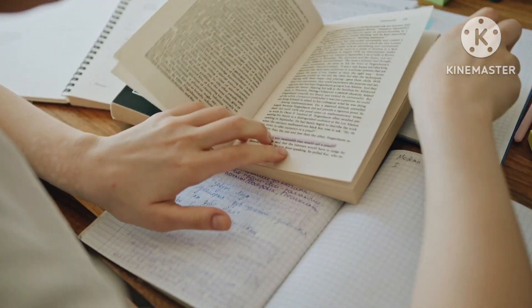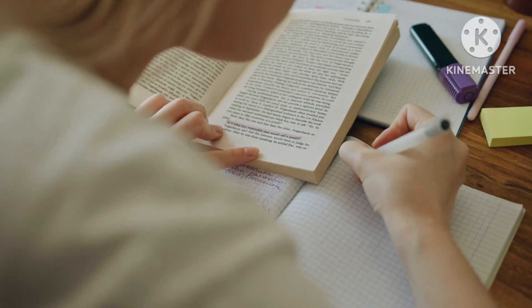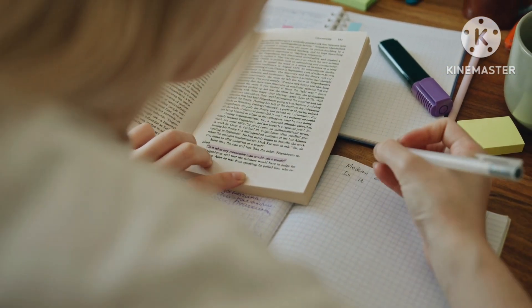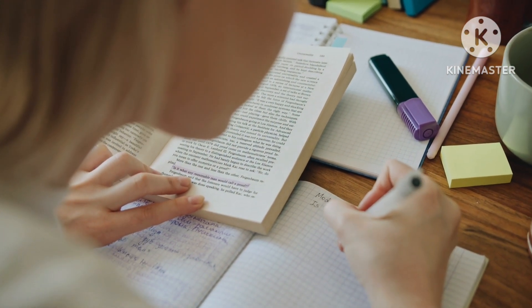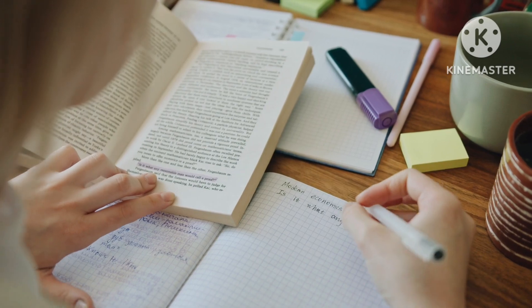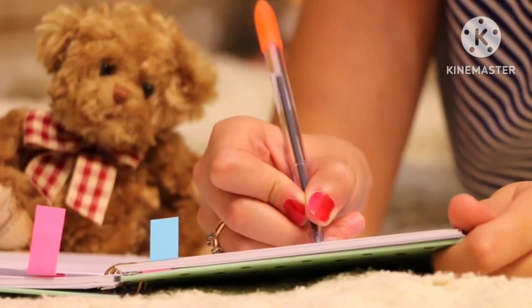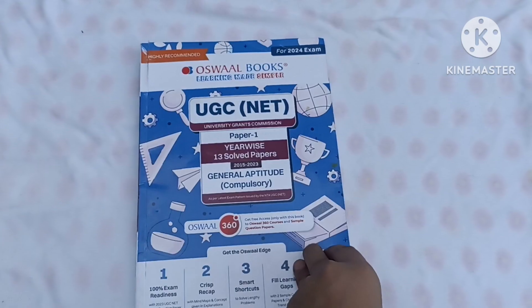There is often confusion about where to study, where to find previous year papers, and how to arrange answers. When exam time comes, things become difficult to complete and arrange. When things are not in order, there is an incomplete feeling and the exam doesn't go well. Now, the solution to this problem is here.